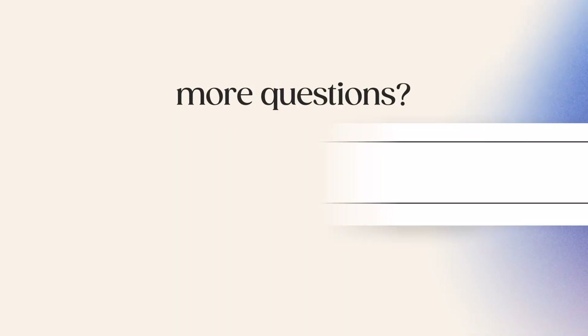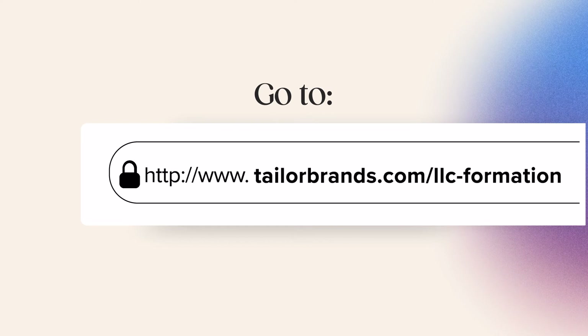If you have any more questions about forming a Missouri LLC, you can check out the link to our blog post in the video description below. And don't forget to visit the Tailor Brands website and subscribe to our YouTube channel to get more information on how to successfully build your business from scratch. We can't wait to see what you create.